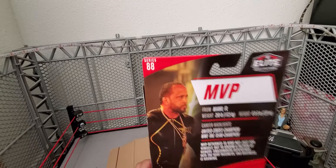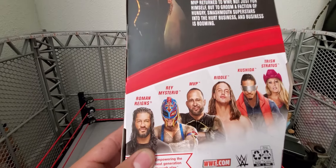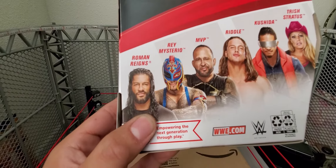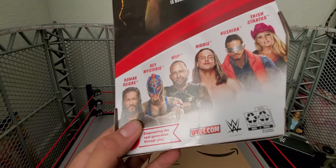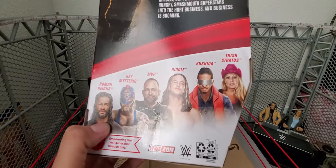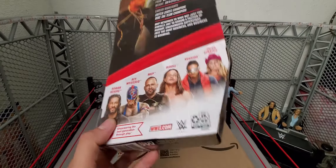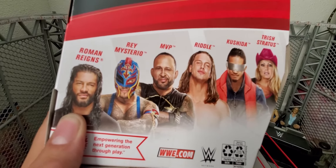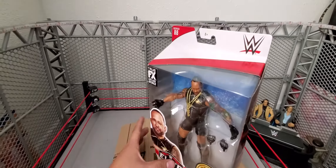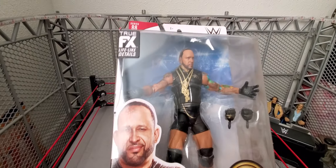I do want that Roman, but I might get him in the Top Talents wave instead. The wave has Rey Mysterio, MVP, Riddle, Kofi Kingston, and Trish Stratus. I might get the Trish Stratus as well, I'm not sure, but Montel Vontavious Porter for sure.